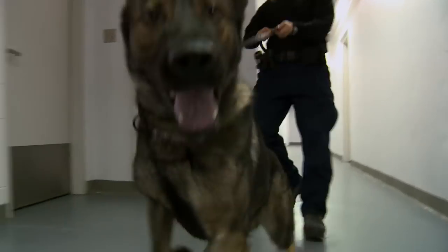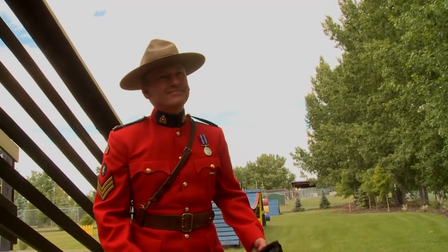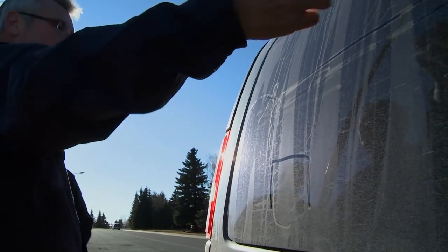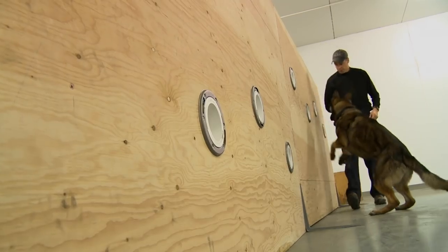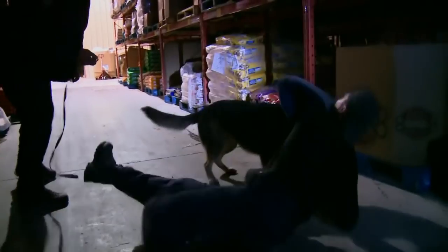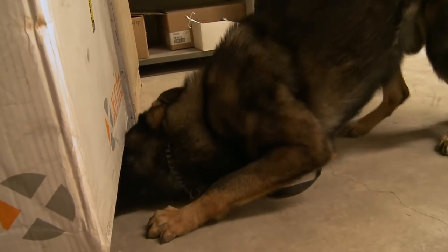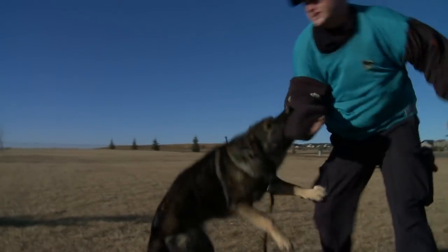The RCMP K-9 unit is one of the most respected in the world. It's an elite unit. Only eight constables are being trained this year to be handlers. They're in the midst of an intensive 85-day, three-level course. The learning curve is getting steeper and more demanding. They've moved from basic tracking to night tracking, and from following a human scent to searching for weapons. At each level, what they're doing is increasingly dangerous.